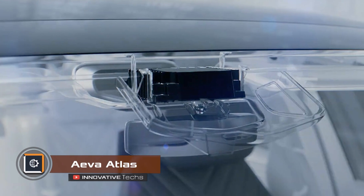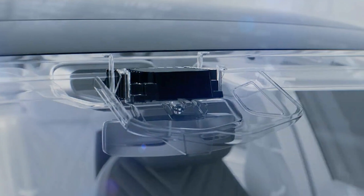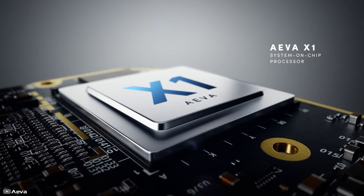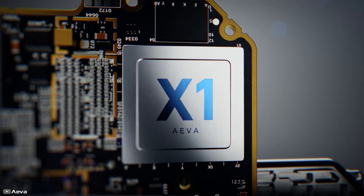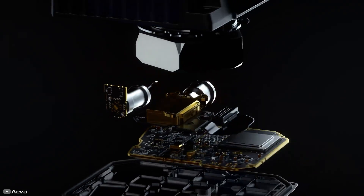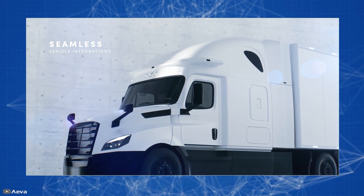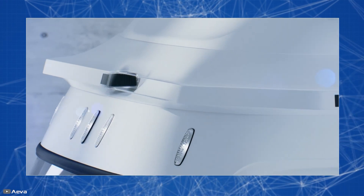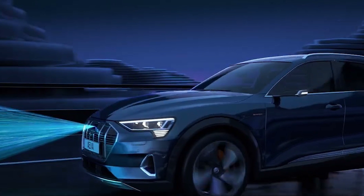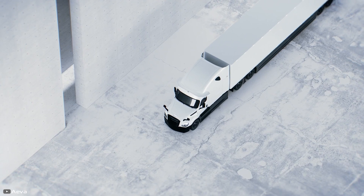Ava announced its first automotive-grade lidar sensor at CES 2024. While all modern lidars use time-of-flight technique, Ava decided to use the Doppler effect instead. The company spent over seven years developing the Atlas sensor. Atlas will be 70% smaller than the current Aries 2 processor and use only a quarter of its power.